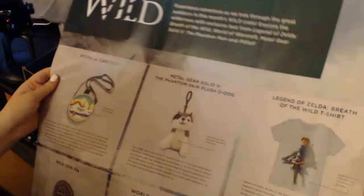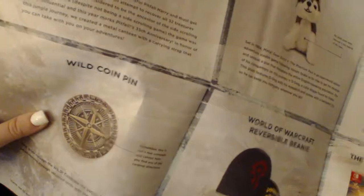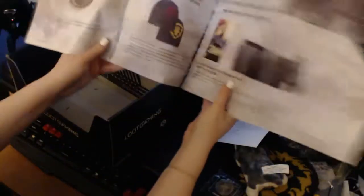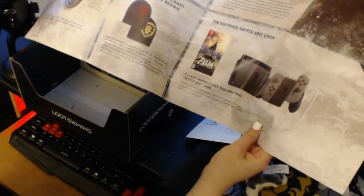So we have the canteen — I was right, it is a canteen. Pitfall canteen. Metal Gear Solid 5: The Phantom Pain Plush D-Dog is the puppy. And we have the Legend of Zelda Breath of the Wild t-shirt. We have the pin — the Wild coin pin. And then we have the beanie. That's a pretty good crate, right? And then we have the epic drop: three lucky winners would get the new Zelda game Breath of the Wild on the Nintendo Switch. That would be awesome — because I didn't get one.